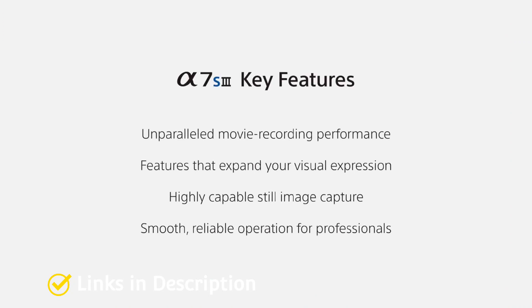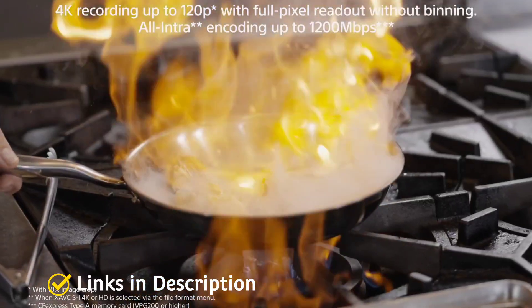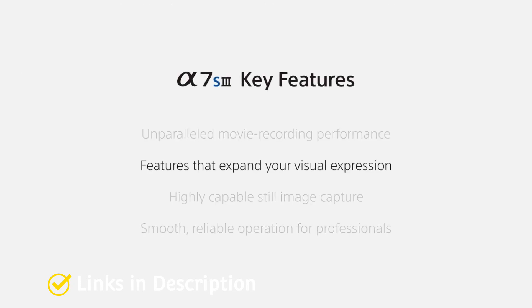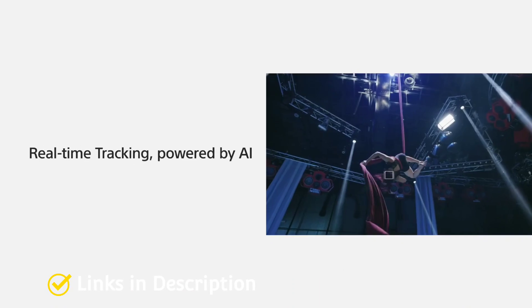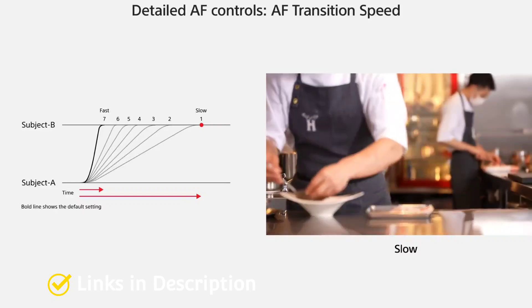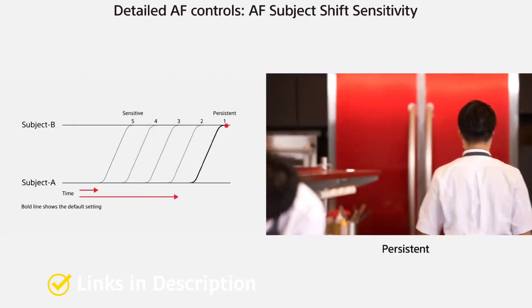Canon PowerShot G1 X Mark 3 — best low-light compact camera. It features an excellent APS-C sensor in its compact body, the type you would expect to see in an enthusiast DSLR. Smaller image sensors tend to struggle with low-light scenes, producing high ISO image noise. As such, compact cameras are not the first devices we would normally recommend for shooting low-light photos or videos. However, the Canon PowerShot G1 X Mark 3 manages to cram an APS-C sensor into its compact body.